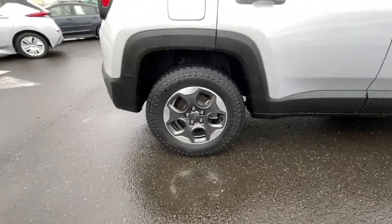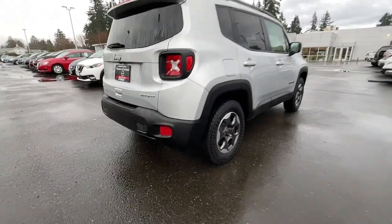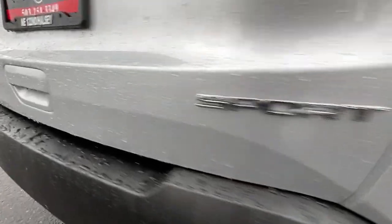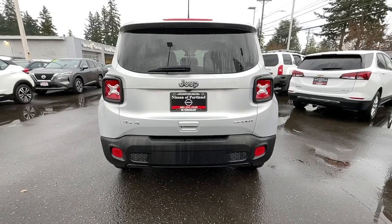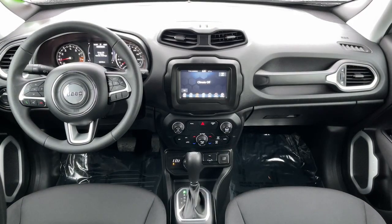The following are some of this vehicle's highlighted options: keyless entry, four-cylinder engine, backup camera, satellite radio, remote engine start, heated mirrors, iPod and MP3 input, 4x4, dual zone AC, and six-speed MT.